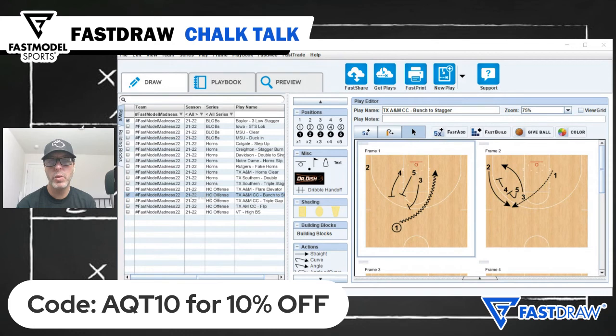For those of you who have yet to pull the trigger on Fast Draw and Fast Scout, new subscribers can get 10% off simply by using the code AQT10. Again, that's AQT10 for 10% off. Thanks for tuning in to Chalk Talk. We'll talk to you again next week.